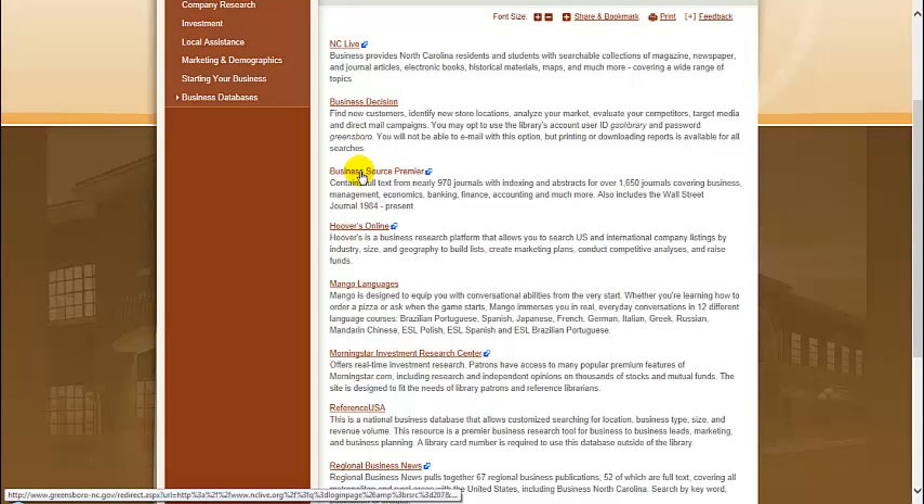Business Source Premier contains full-text journal articles for any of your business research needs. Here you will be able to access company information and profiles, videos from the Harvard faculty seminar series, market research reports, and industry profiles.